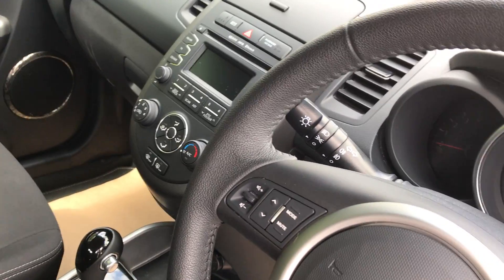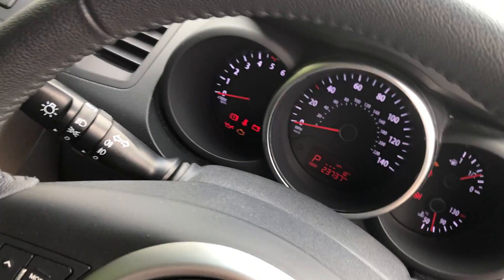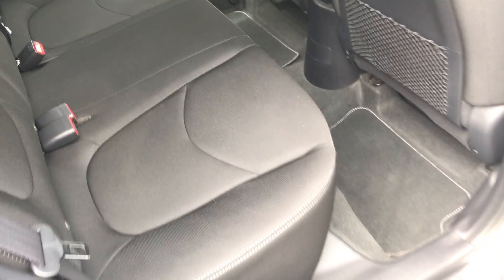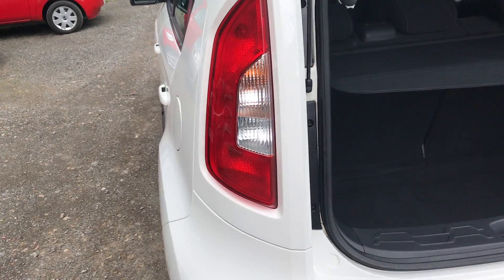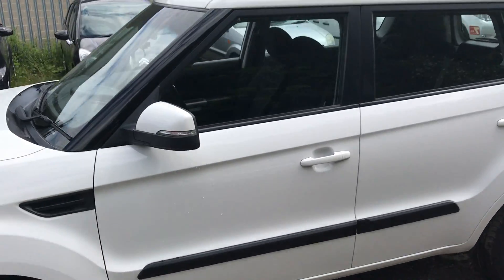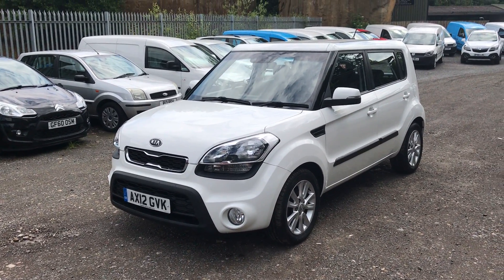It has a CD player and a fully automatic gearbox with switch control. The car has done 23,373 miles. It has original car mats inside and comes with a full Kia service history. Overall, a very nice, clean, low-mileage Kia Soul.